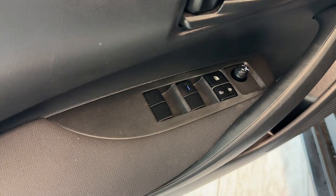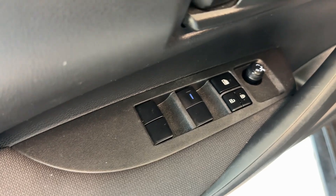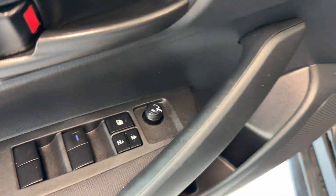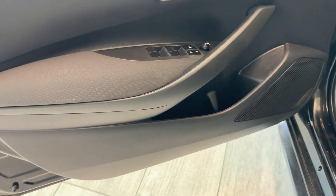We have powered windows with auto up and down for the driver's door, power doors, window lock, exterior mirror adjustment, speaker, bottle holders, and a storage compartment.